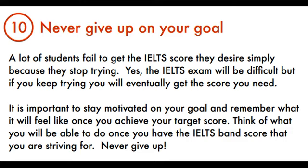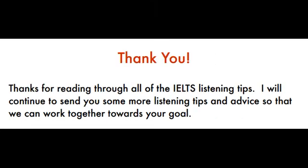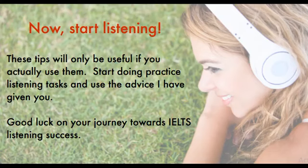Thanks for reading through all of the IELTS listening tips. I will continue to send you more listening tips and advice so that we can work together towards your goal. Now, start listening — these tips will only be useful if you actually use them. Start doing practice listening tasks and use the advice given here. Good luck on your journey towards IELTS listening success!